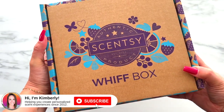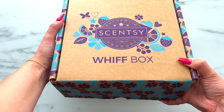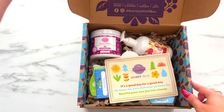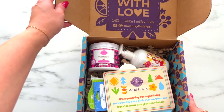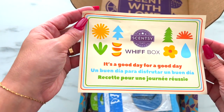All right friends, May 2023's WIFT box was just dropped off at my door, so let's go ahead and do a quick unboxing. One piece of advice: if you want your WIFT box to come with no shipping label on the outside, make sure you add something else to your order like a bulb or a scent circle, so that way it comes in a bigger box and the shipping label will be on that box.